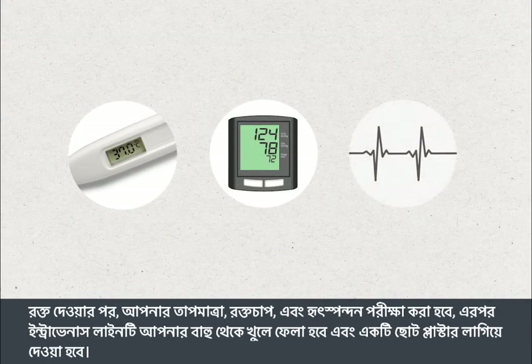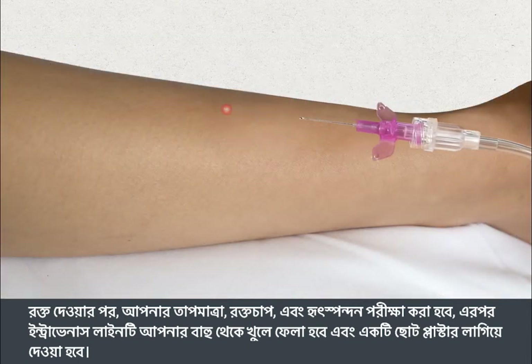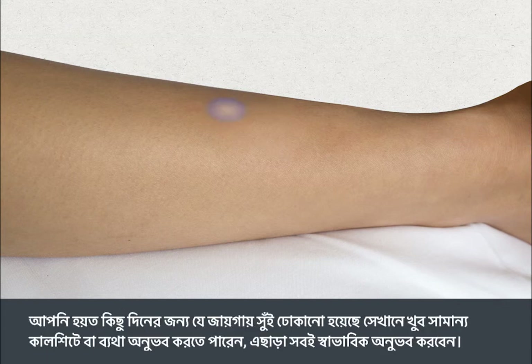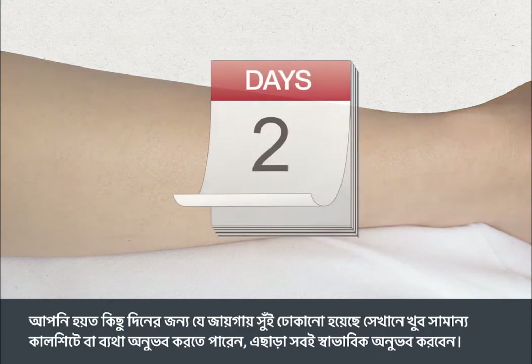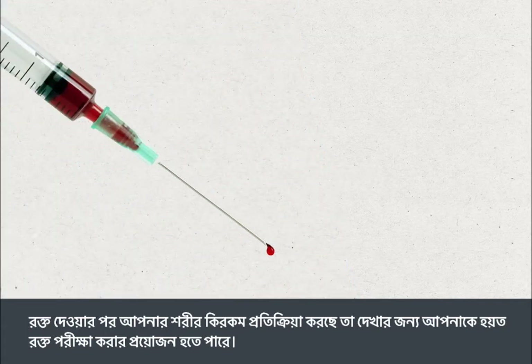After a blood transfusion, your temperature, blood pressure and heart rate will be checked. Then the intravenous line will be taken out of your arm and a small plaster applied. You may have slight bruising or soreness for a few days at the site where the line was inserted, but otherwise you should feel normal. You may need blood tests that show how your body is reacting to the transfusion.